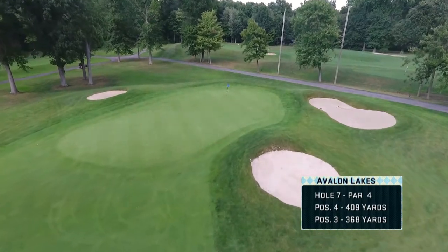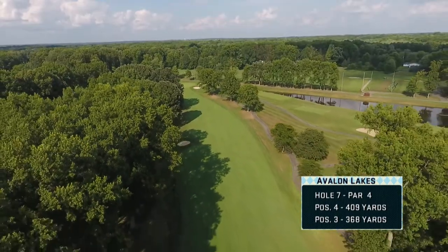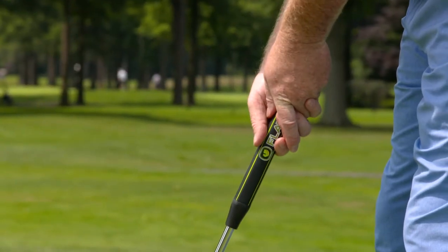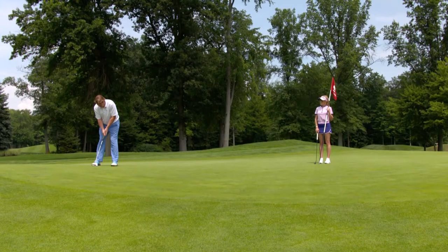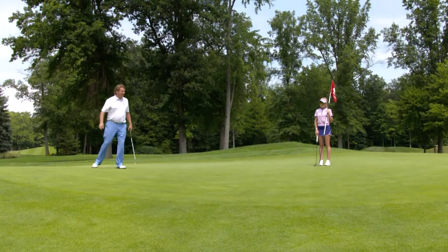Hole seven is a very basic par four with a wide open fairway to the right and just a lone fairway bunker down the left side. The tough part about this hole is the green — there's a little bit of a false front and it's very undulating. Two putts, not too bad on number seven. Solid. Good putt.